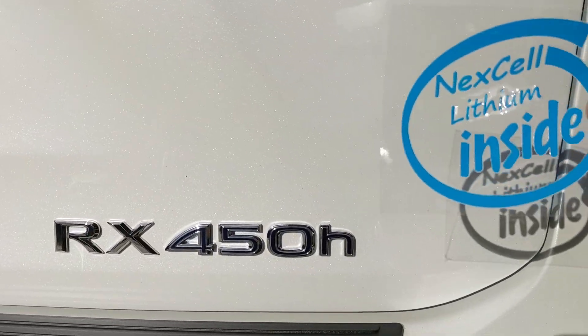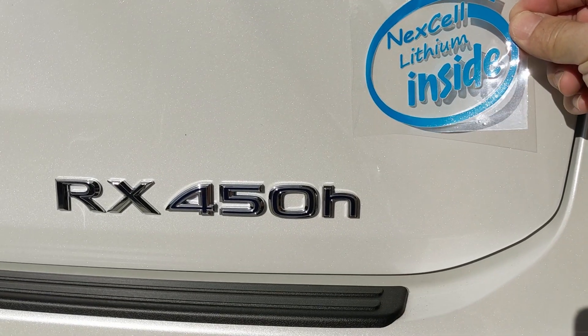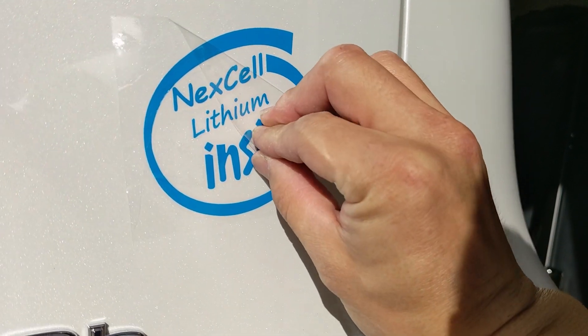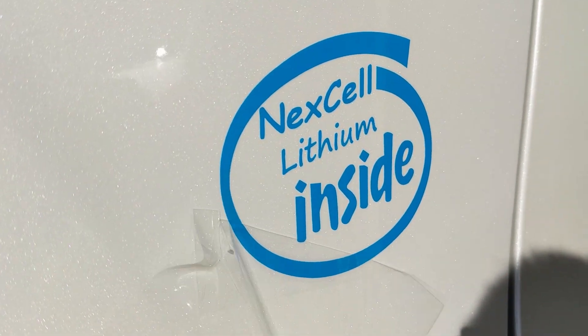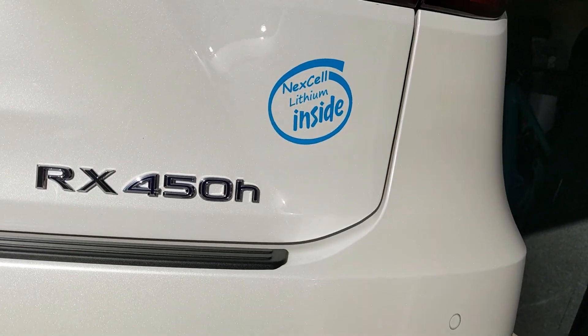Before we get this on the road, we've got to have the official sticker. Here we go — ready to go.